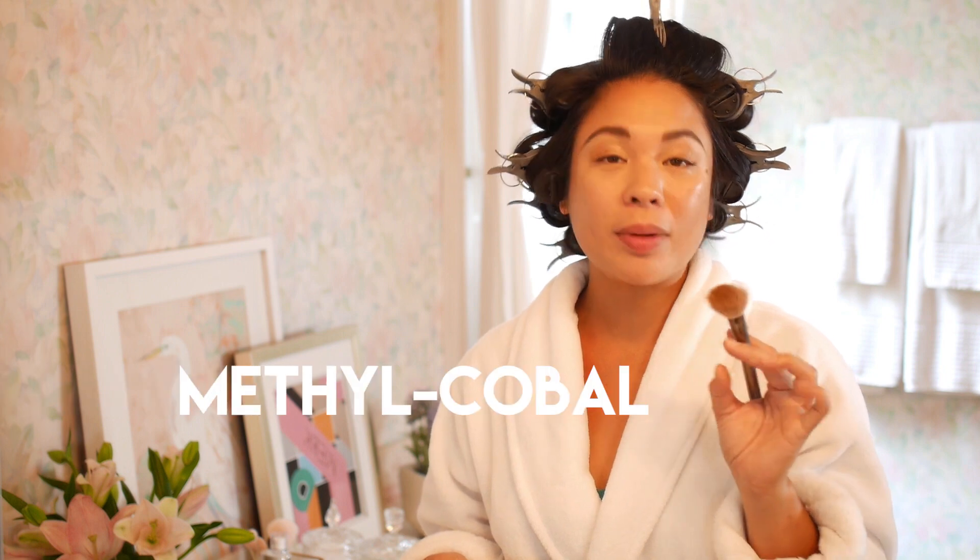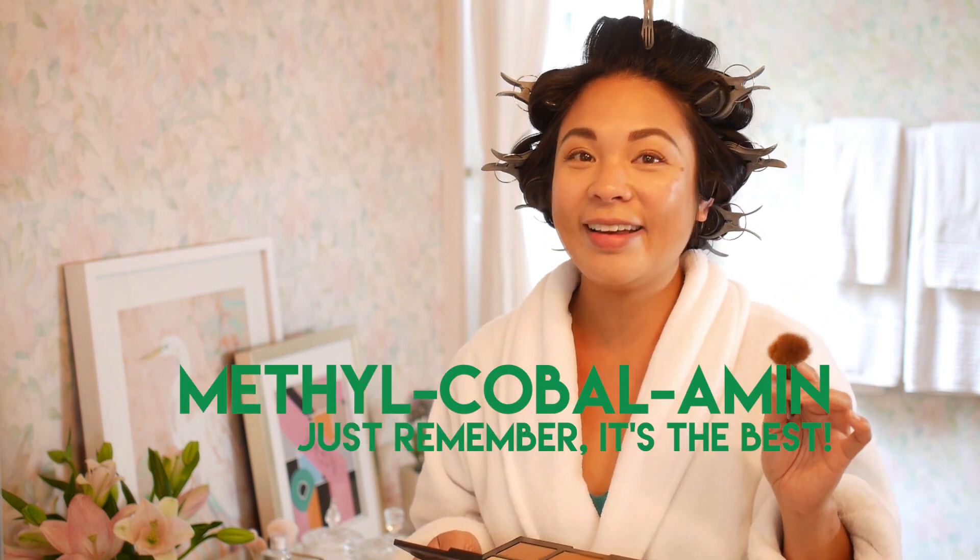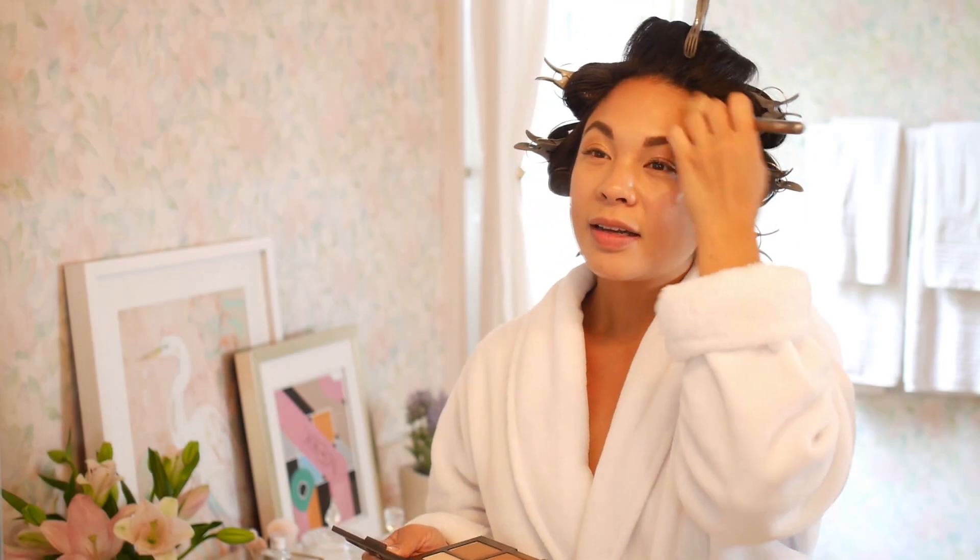If you haven't tried B12 before, it's formulated with methylcobalamin — it breaks down all the food that you eat into energy. It's pretty cool. A little contouring and I'm almost ready to get to work. Doing something just for yourself really adds joy to your life, doesn't it?